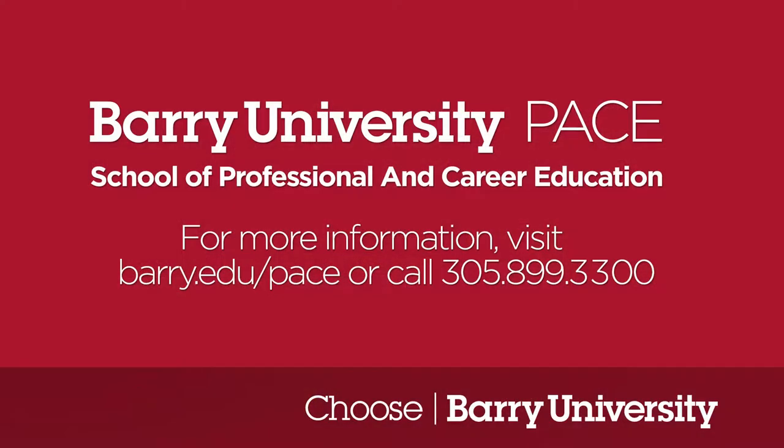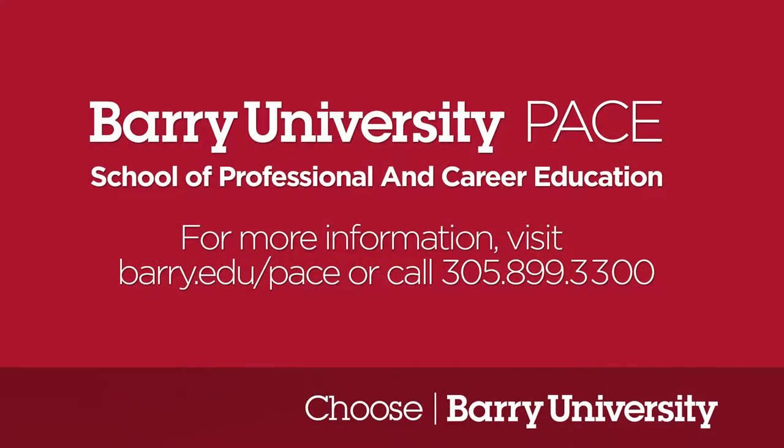Don't miss out on these exciting opportunities to expand your creative and career skills. Call us or email us today to register.